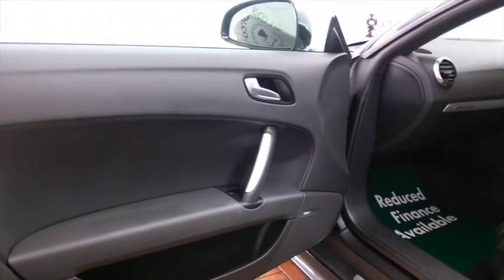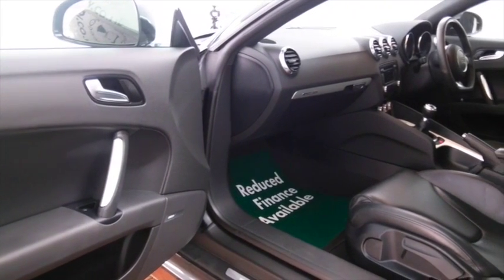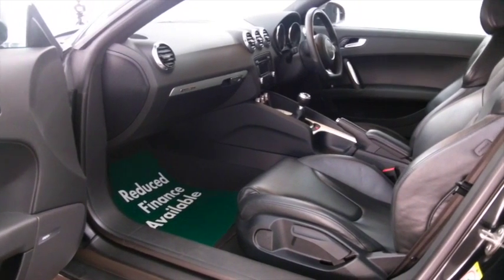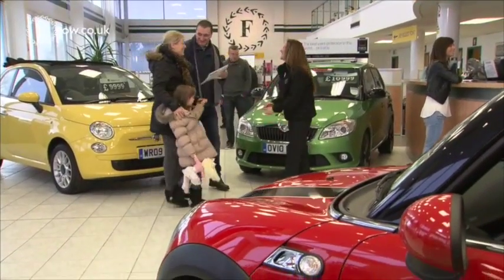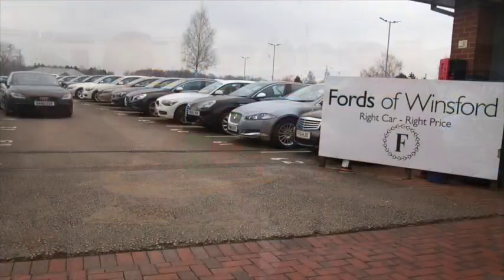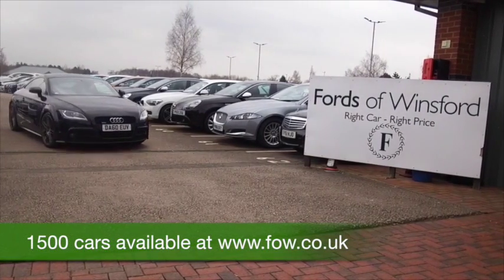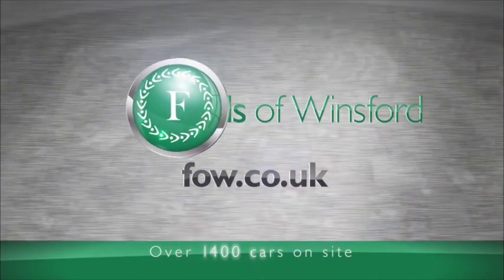It does come with a full service history. We have about 1,500 cars on site at the moment, so when you come to see us you might be spoilt for choice. Maybe this is the car that's going to make its way home with you. You can ring and reserve with no deposit and no obligation — bring your license, have a test drive, and discover this great car for yourself at Fords of Winsford.